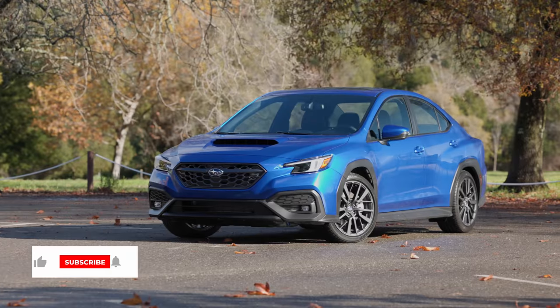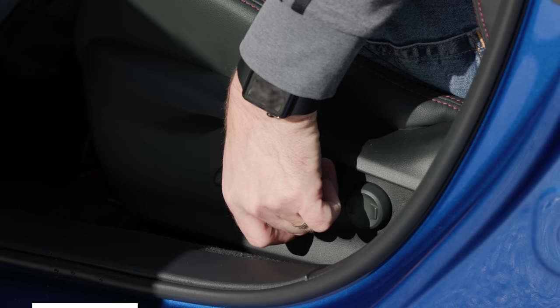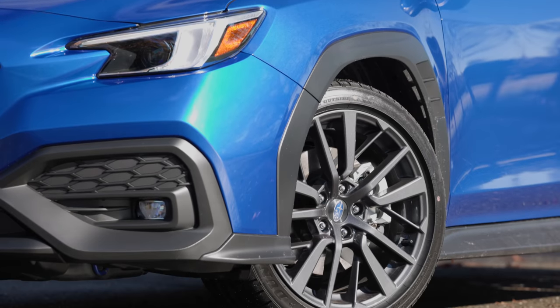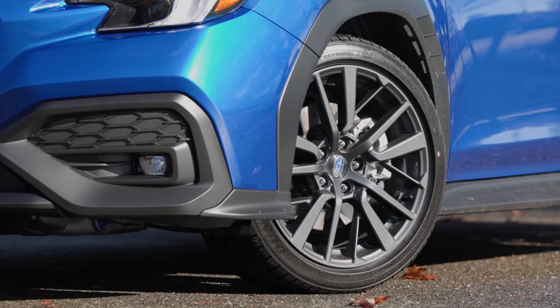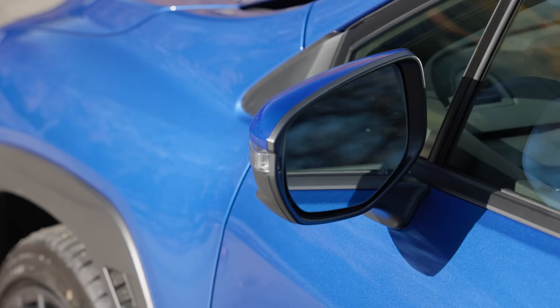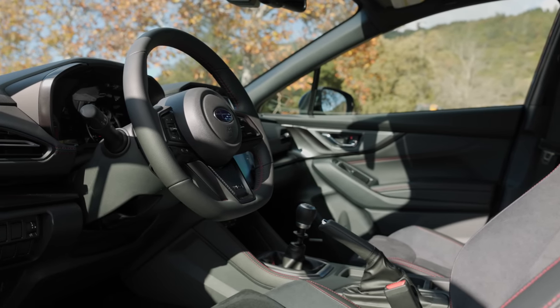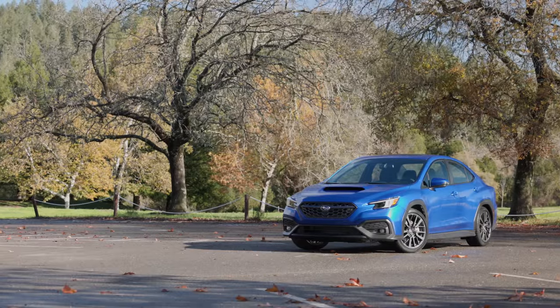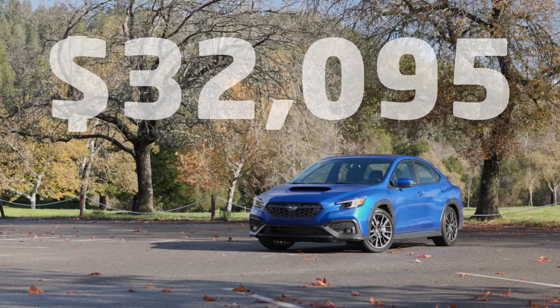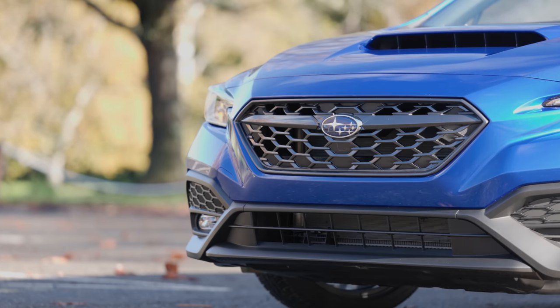The WRX Limited includes an 11.6-inch touchscreen, Harman Kardon sound, 10-way adjustable driver seat, 18-inch alloy wheels wrapped in Dunlop Summer Performance tires, and the all-weather package, which brings in heated seats and mirrors. We don't know the price yet, but the 2021 WRX Limited went for just over $32,000. This new one is probably in the same ballpark, maybe around $33,000, but that's just a guess.